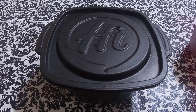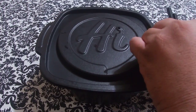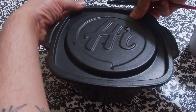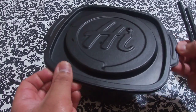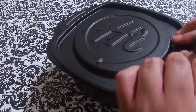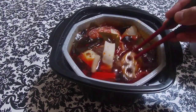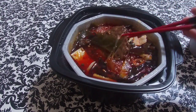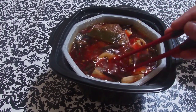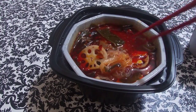Ladies and gentlemen, it is time to open this bad boy up and try it! I am waiting — let's get it. Now this thing is hot, so you gotta be careful when you open this — this is really really hot. Oh yeah, that looks so good, yo. Look at that meat. This smells so good, I wish y'all could smell this. Those vermicelli — look at that!